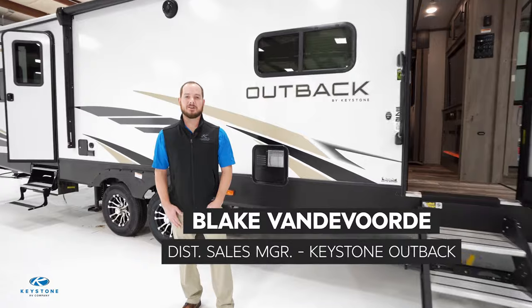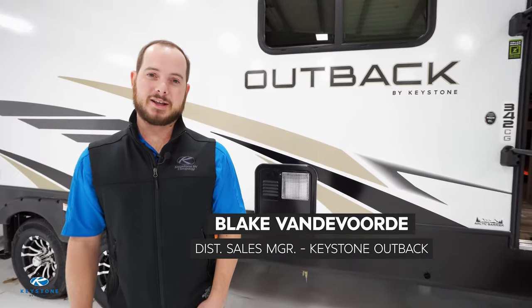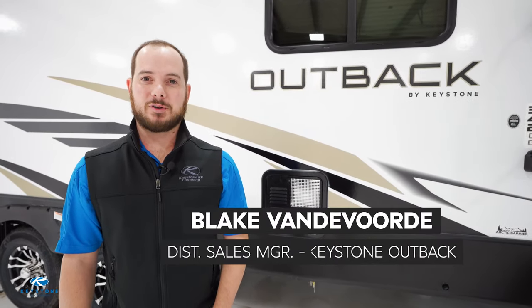Hey Keystone Nation, Blake Vandervoorty here, District Sales Manager for the Outback brand at Keystone RV — Keystone's premier luxury travel trailer brand.